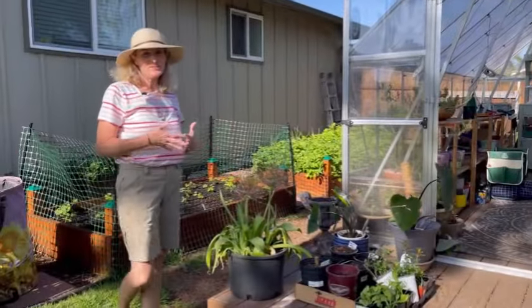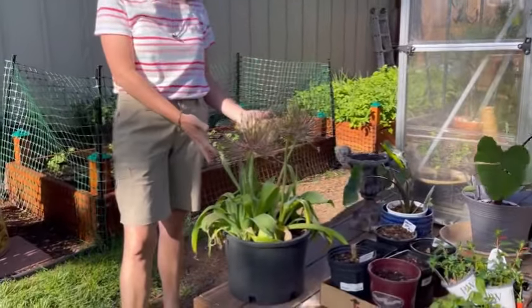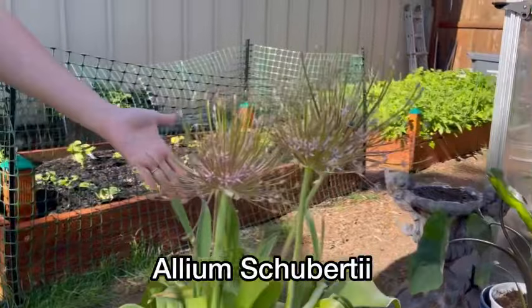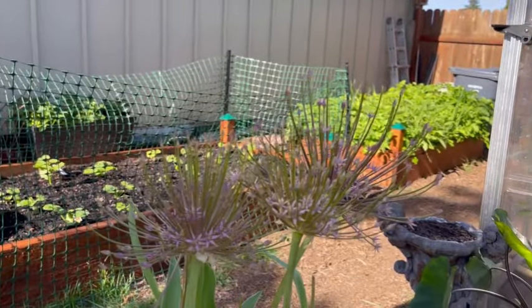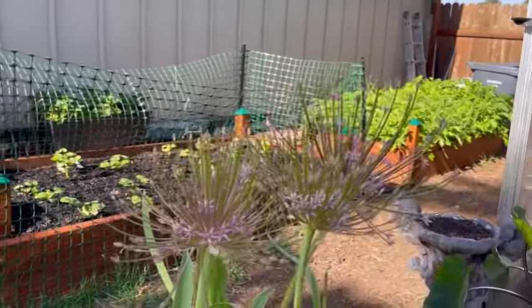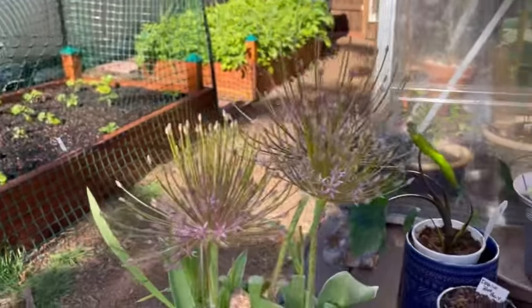Speaking about my love affair with alliums, especially this month on the garden tour — check out these really amazing alliums. These are a king allium and they look like fireworks to me. I just absolutely think they're so pretty. Tell me in the comments what you think about these gorgeous, gorgeous alliums.